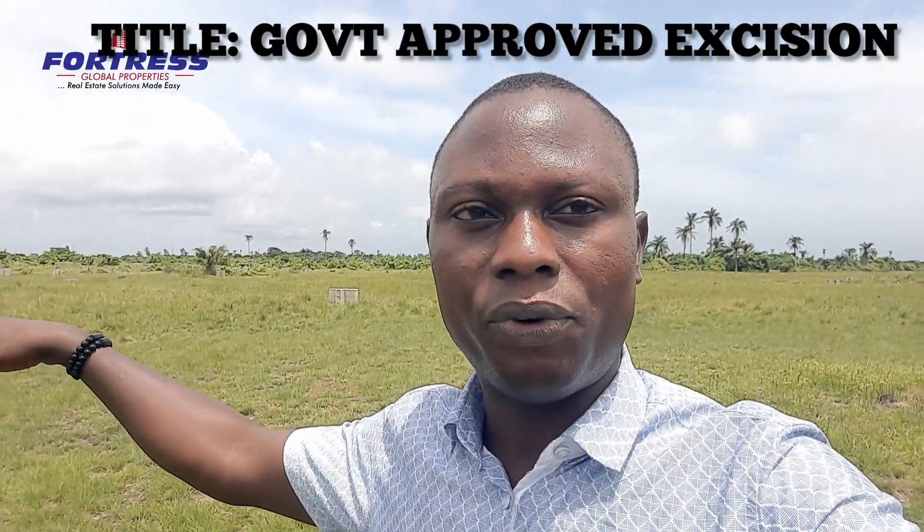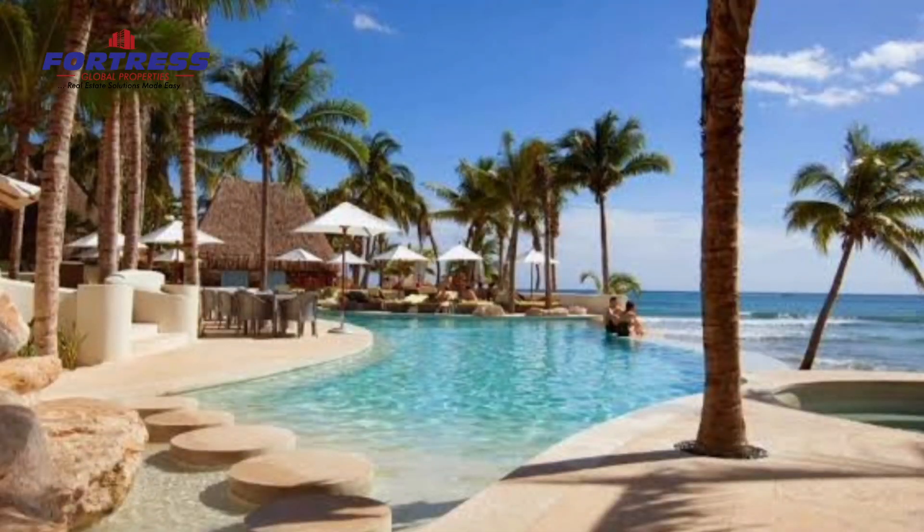This is the most affordable landed property here in Ibeju-Lekki, located in Okegelu community. The property is covered with an amazing title — government approved excision — just a drive and a short walk from the Lekki coastal road, in a prime location here in Ibeju-Lekki. A lot of allocation has already been done. This is an instant, physical allocation — not a paper allocation. The topography is 100% dry land, so nothing to worry about.